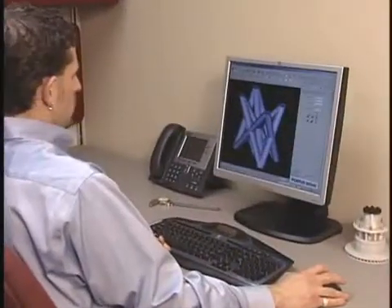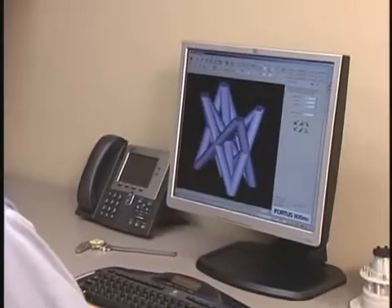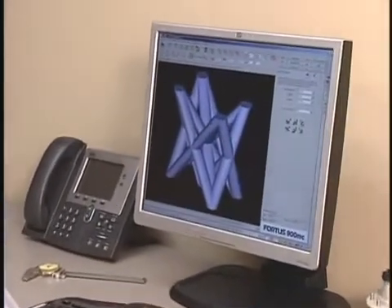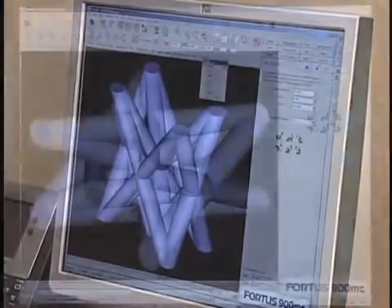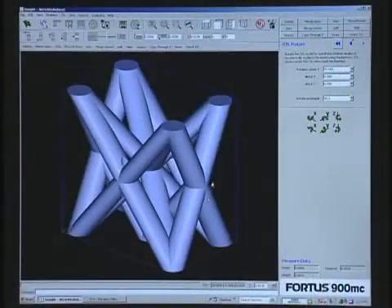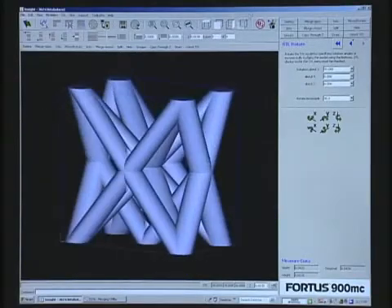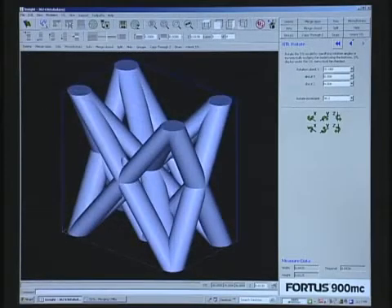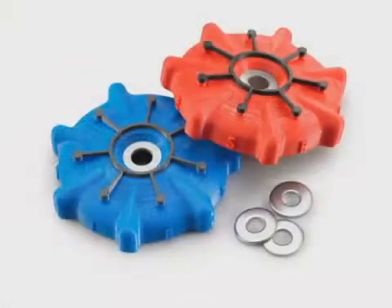The power of the Fortis system begins at your workstation with Insight, the innovative preprocessing software. Insight prepares your 3D digital files for production by automatically orienting the model and defining all build parameters. If desired, you can override Insight's defaults to manually edit build parameters for more advanced applications such as thermal forming, paper pulp molding, investment casting, and others.